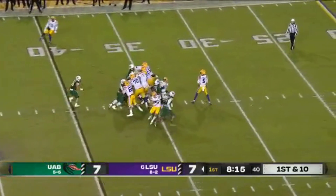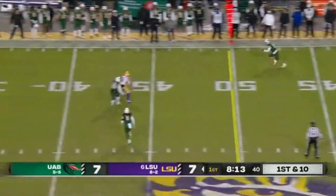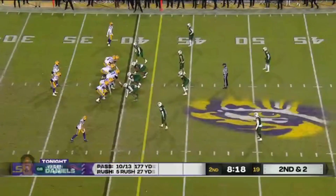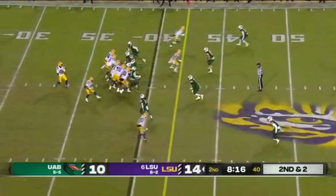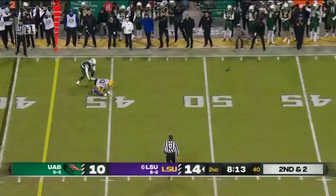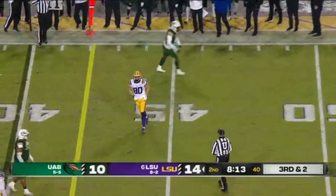Over eight minutes to go here in the opening quarter. There's a shot downfield that's complete, out to the 40. Daniels coming in with a 70% completion rate and just two interceptions — though that should have been caught. It's not in the hands.